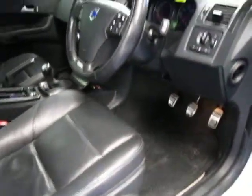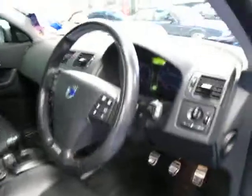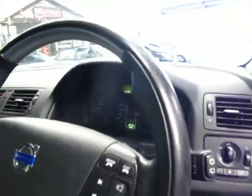It does have memory seats — it's got three different memories for your seat and the mirrors as well. So 58,000 kilometres as you can see.